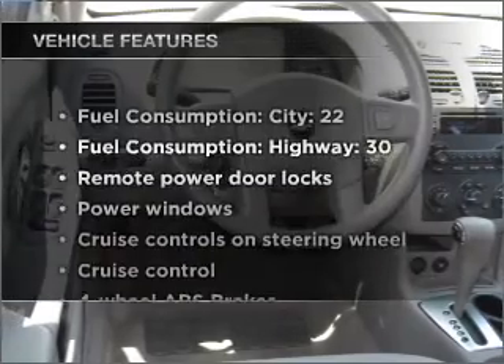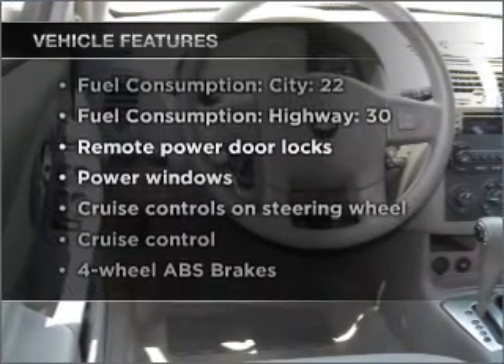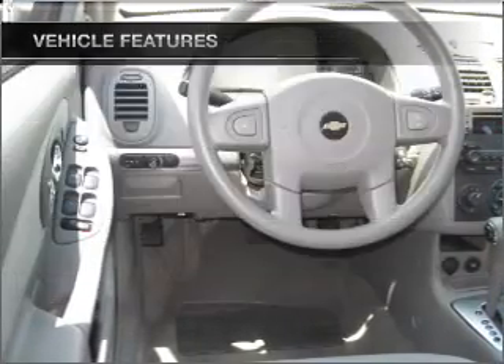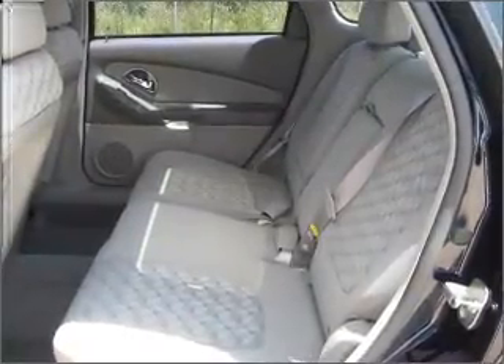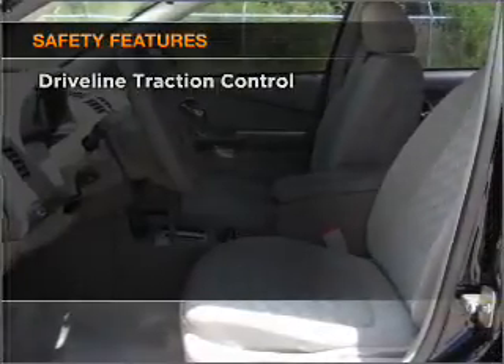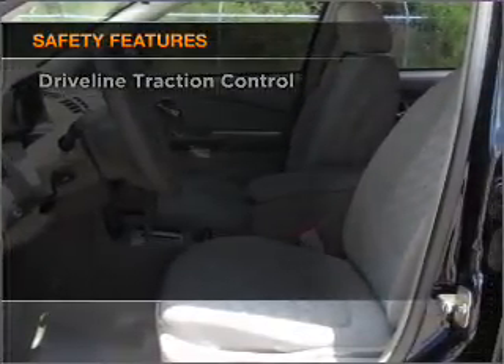Plus, enjoy these notable features that are included in this ride: air conditioning, power door locks, power windows, power steering, cruise control, power mirrors, and AM FM stereo with a CD player.